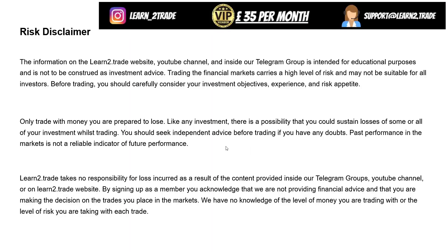But first of all, please read the risk disclaimer. It's important for you to understand the risks, and please email support if you have any more questions.